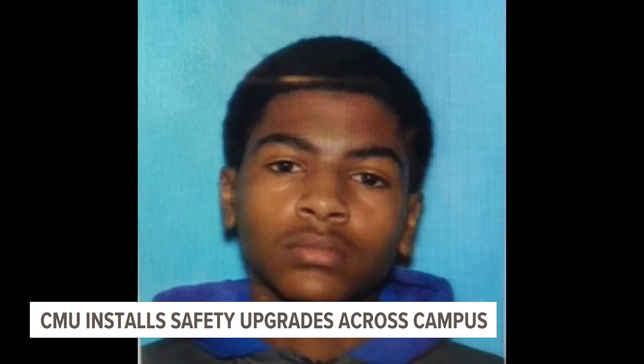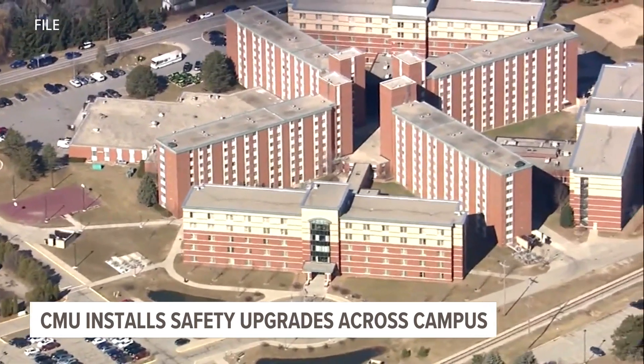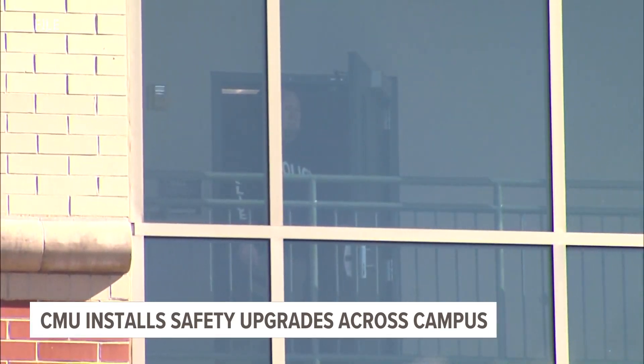It's been more than five years since a dorm room shooting at Central Michigan University left two people dead. A college student killed his parents in March of 2018, and was later taken into custody after a 16-hour manhunt in Mount Pleasant. Since then, university officials have continued to strengthen their security efforts each year. 13 on Your Side's Liliana Murillo shows us how.